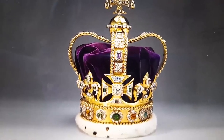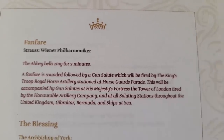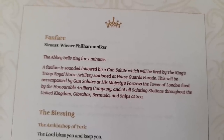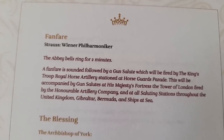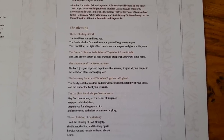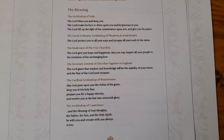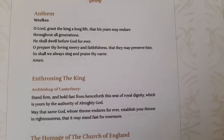There will then be a fanfare, the Abbey bells will ring for two minutes, and gun salutes will be fired at the Tower of London and across the United Kingdom, Gibraltar, Bermuda and ships at sea. There follows a blessing — in the progress of ecumenical relations since 1953, for the first time the blessing is to be shared by Christian leaders across the country. We then have an anthem and then the enthroning of the King, which recalls the past through its historic significance, establishes the present reign and looks forward with eternal hope through the prayer of blessing.